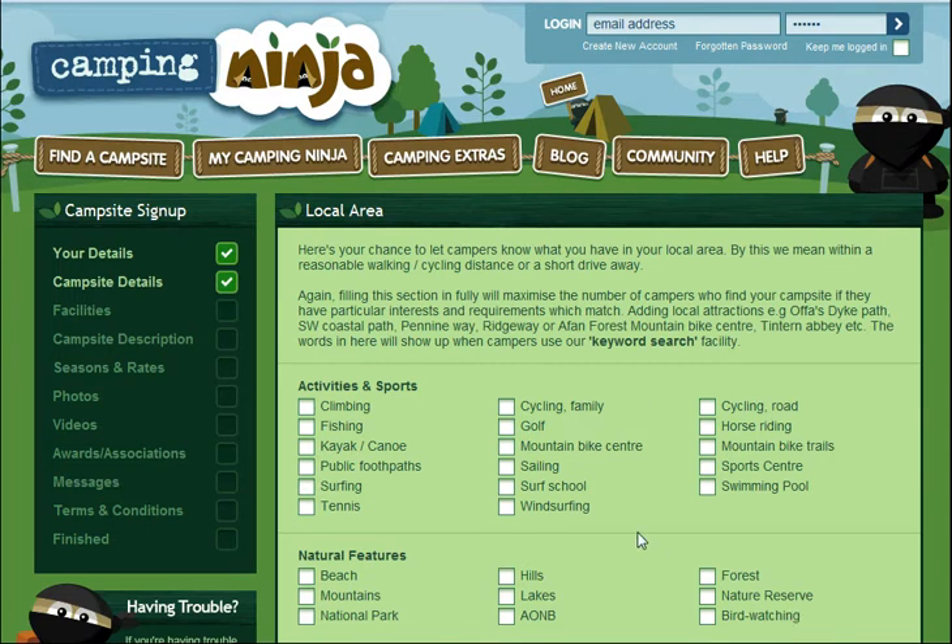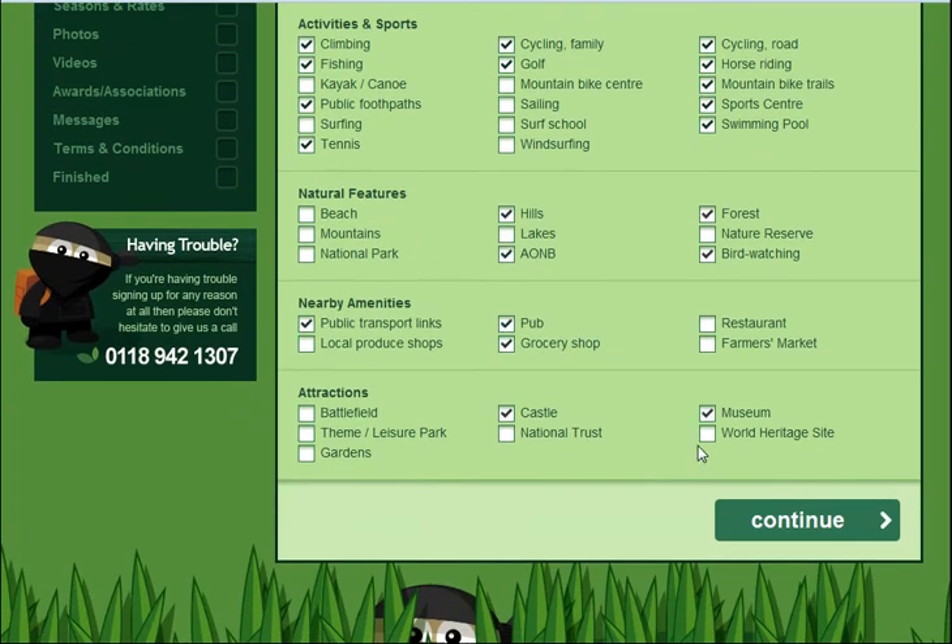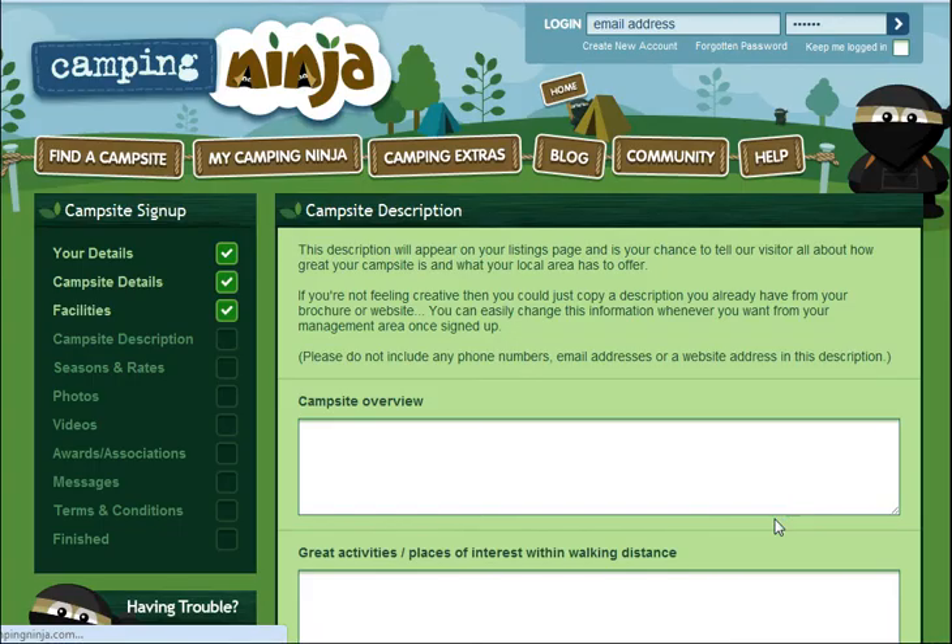Once you've done that, there's another series of tick boxes about the local area: what activities and sports go on, what natural features do you have nearby, what amenities do you have, and attractions.